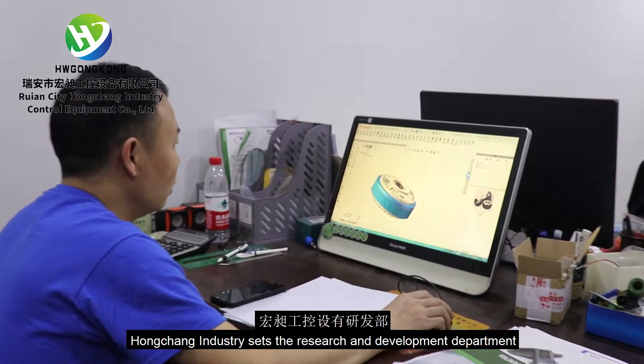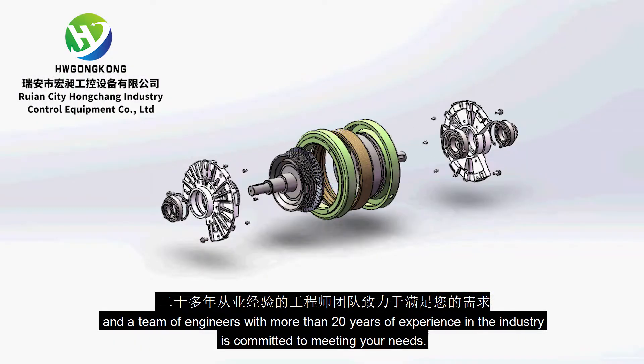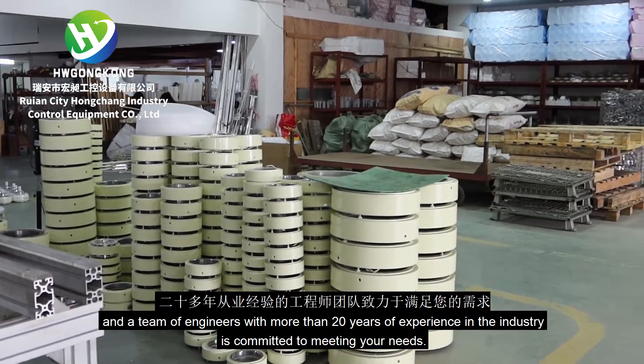Hongchang Industry has established a research and development department with a team of engineers with more than 20 years of experience in the industry, committed to meeting your needs.